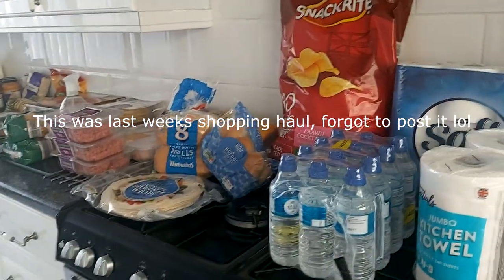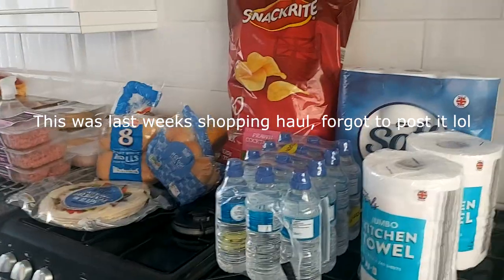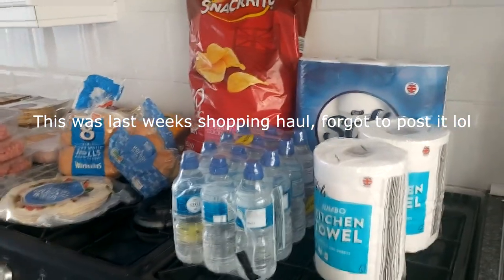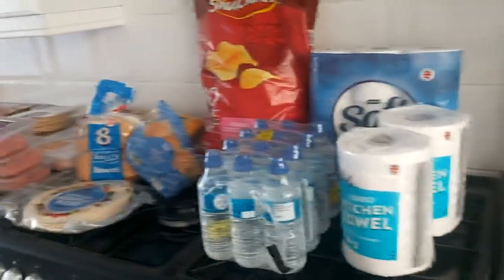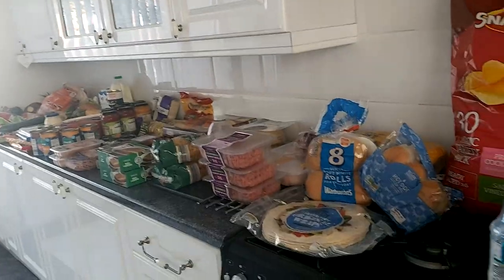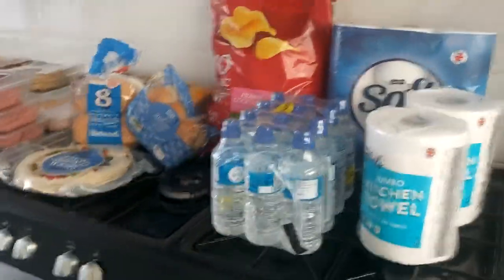Hi guys, welcome back to my channel. I'm here today with the Aldi shopping haul — well, it's my weekly shop. So without further delay, I'm just going to go through what I usually buy on a weekly basis.